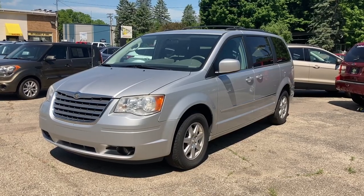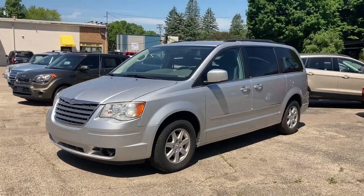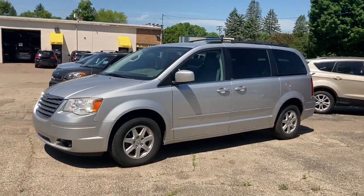Hello, this is Paul Reiber with Vroom Video Marketing, coming to you from CarZone Sales in Paw Paw. Today I'm looking at a 2010 Chrysler Town & Country Touring.